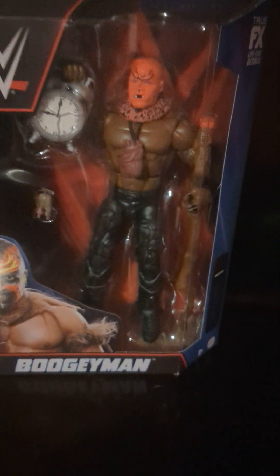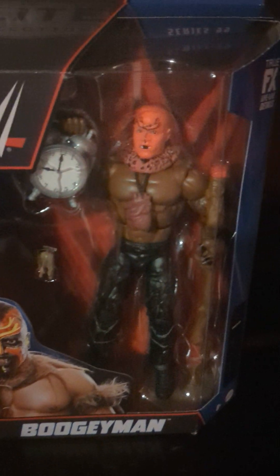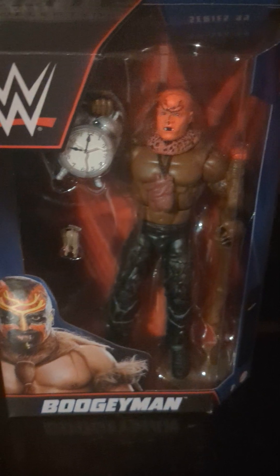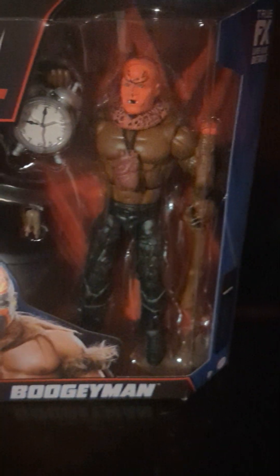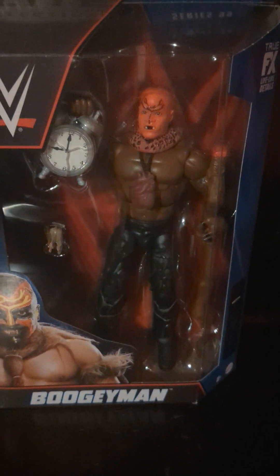So there's a look at the Boogeyman Elite 99 chase. I just wanted to get something different — I have the Jakks version, so I wanted to pick up something new. Like I said, they make a lot of the same people just over and over again. I've been passing on a lot of figures like the Andre and the Stunning Steve. But yeah, there's the Boogeyman figure.